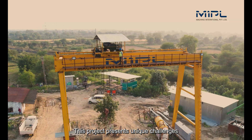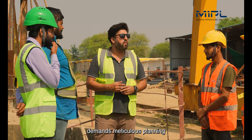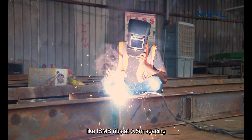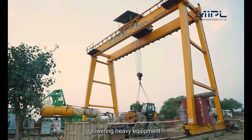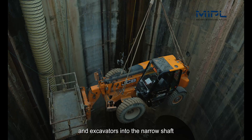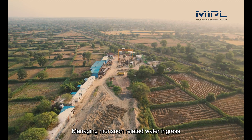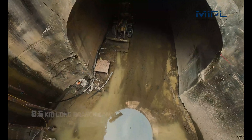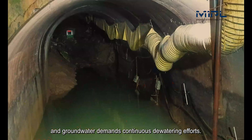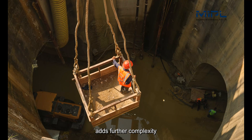This project presents unique challenges. Excavation below a busy railway track demands meticulous planning and robust support systems like ISMB ribs at 0.5-metre spacing. Lowering heavy equipment such as drilling jumbos, shotcrete machines, and excavators into the narrow shaft requires the use of an overhead gantry system. Managing monsoon-related water ingress from an 8.5-kilometre long branch canal and groundwater demands continuous de-watering efforts. The constrained workspace within the shaft adds further complexity to operations.